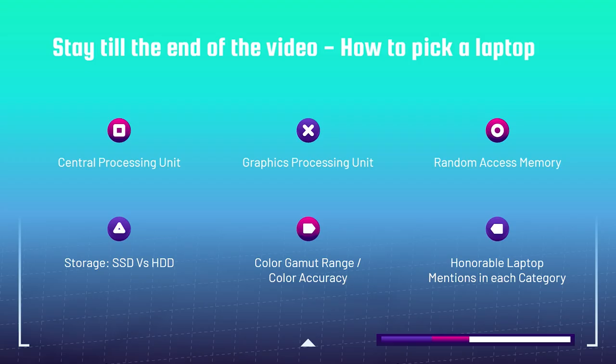We're also going to talk through the specs — what does it take to purchase the right graphic design laptop? I'm going to take you through the RAM, the GPU, the CPU, the storage, as well as the color gamut range, so you know how to pick the right graphic design laptop for your needs.